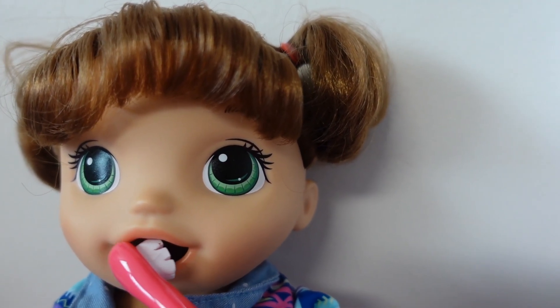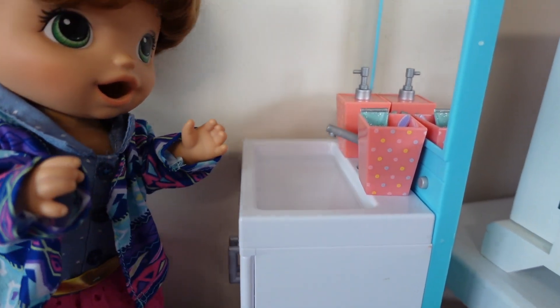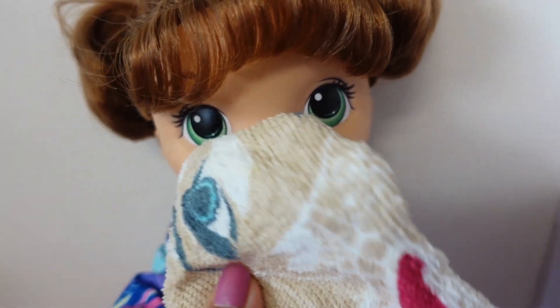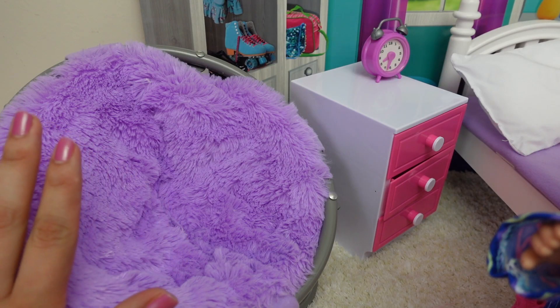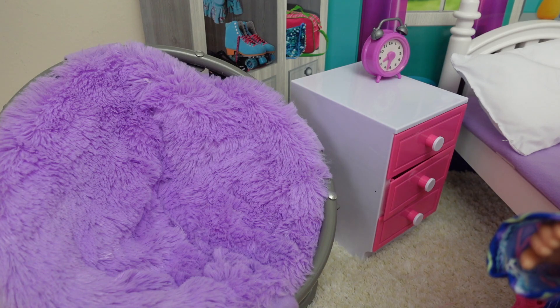Okay, Summer, take a seat right here so I can do your hair.